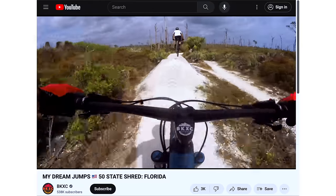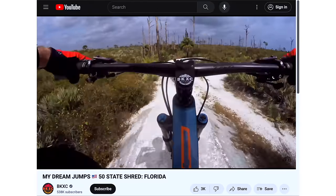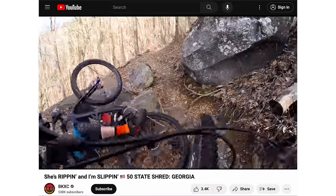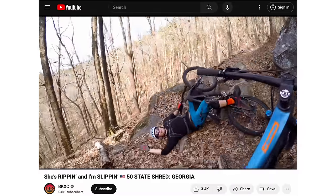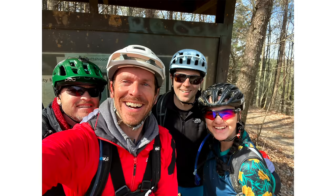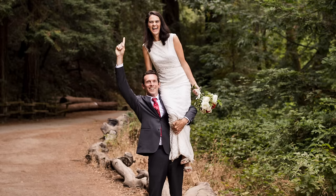Just before the lockdowns and everything going crazy, I rode in Georgia with my buddy Brian and my buddy Dan, and they brought along their friend Sarah. That was truly a life-changing day. I met the woman of my dreams. It would have never happened without this van.